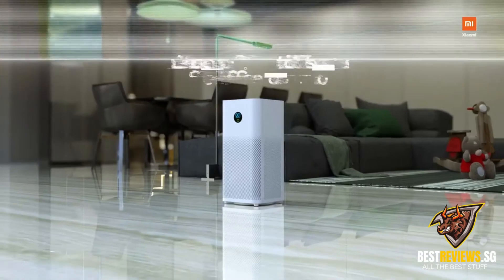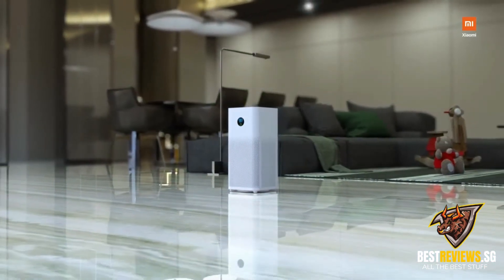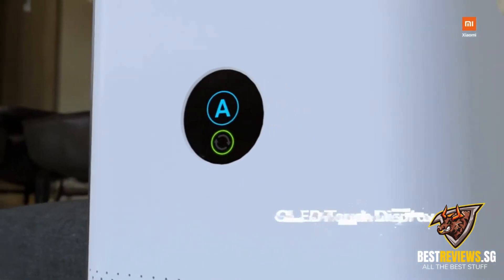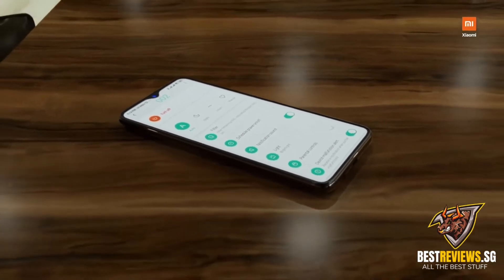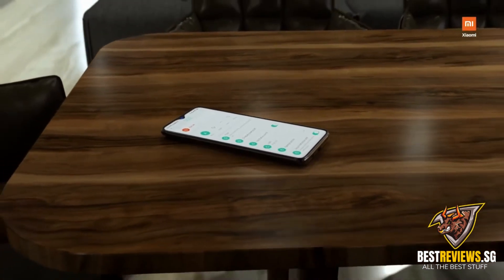A precise laser particle sensor detects air quality and sets up automatically. Simply touch to switch between modes. Works with voice assistant and easily connects with the Mi Home app that monitors the air quality in your home — whenever, wherever.